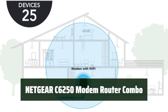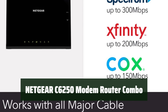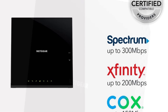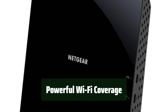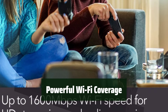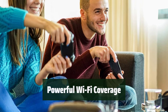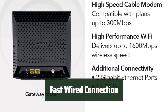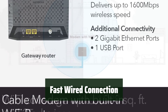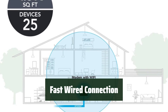Number 1. With this modem router combo, you can save up to $168 a year in rental fees. It's compatible with major cable internet providers so you can enjoy fast and reliable internet without the extra cost. The AC1600 Wi-Fi can connect up to 25 devices and provide wireless coverage for 1,500 square feet. Whether you're streaming, gaming, or working, you can count on strong and reliable Wi-Fi throughout your home. Enjoy a fast wired connection with two gigabit Ethernet ports and one USB port.